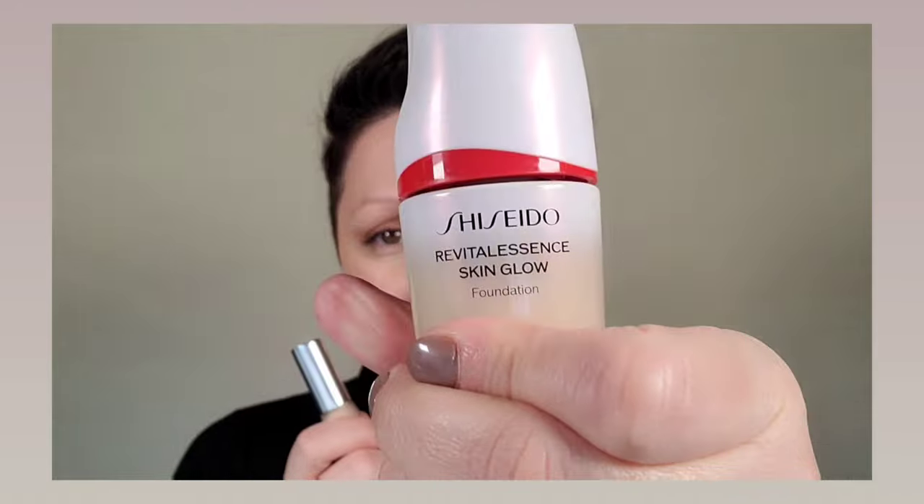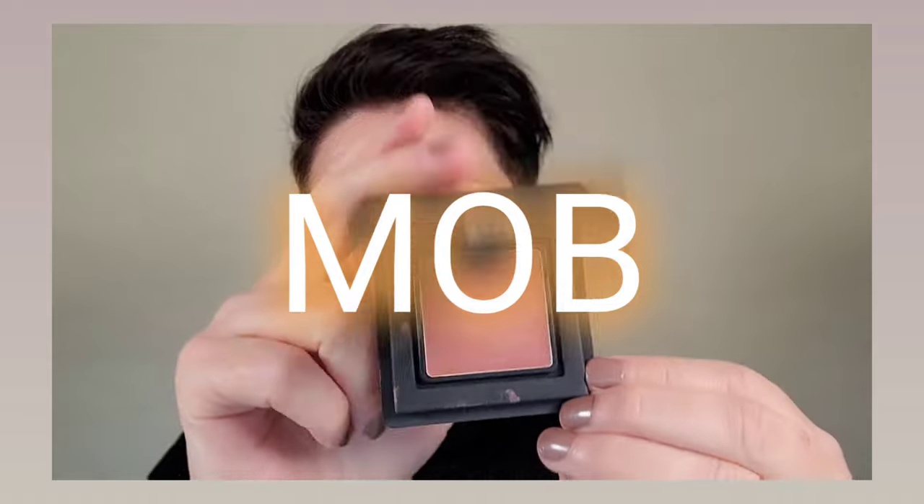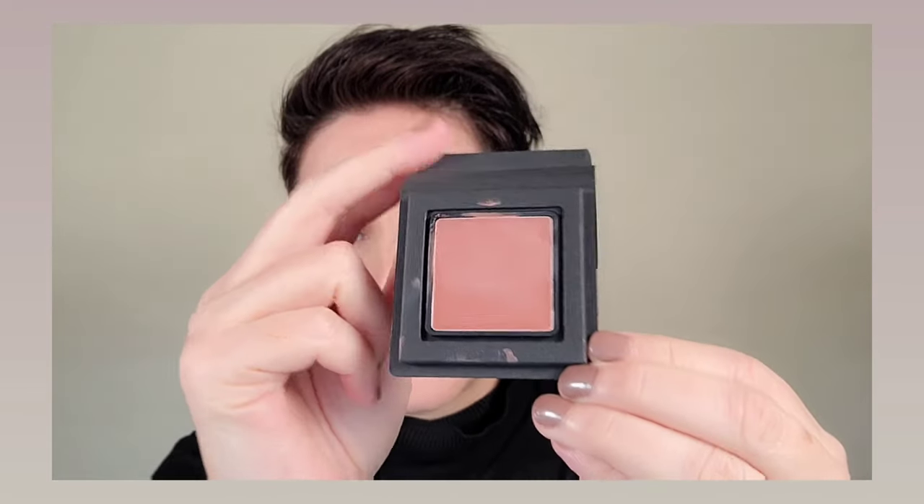Now I already have on my complexion. It's the new Shiseido foundation — incredible, and it will be in my best of for 2023. Also on is the House Labs concealer, which will also be in my best of. Incredible products; I cannot recommend them enough. And I have a new product I showed you guys in the last video: it's by Mob and it's the cream blush, and that's on the cheeks today.